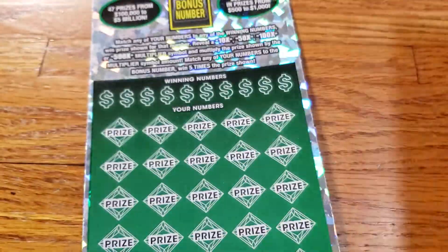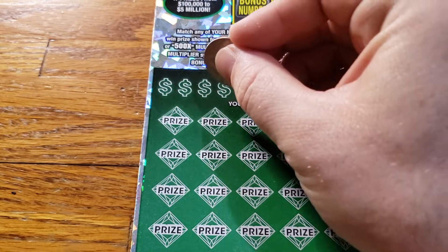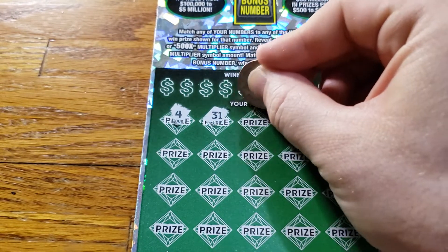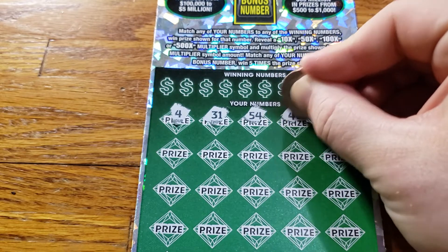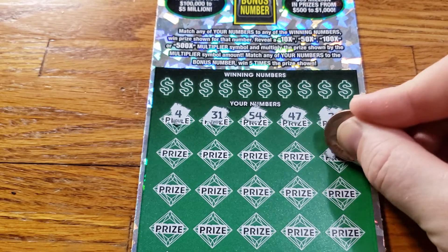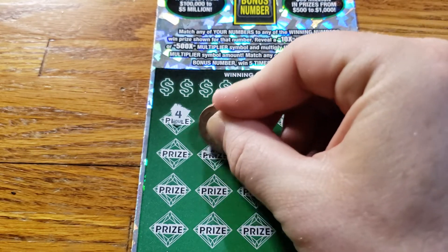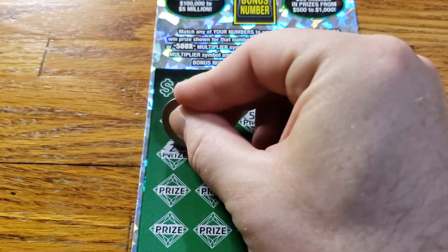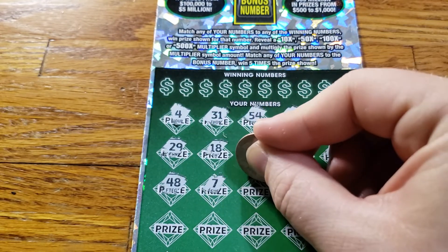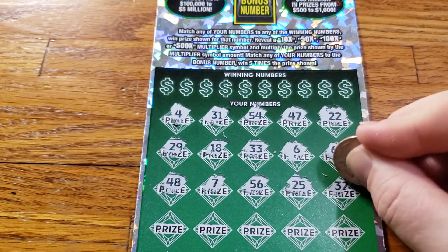Let's try for ticket number 11, see if we can get a win on the last ticket. Starting at the bottom, see if we get any doubles or any multiplier symbols. 4, 31, 54, 47, 22, 60, 6, 33, 18, 29, 48, 7, 56, 25.